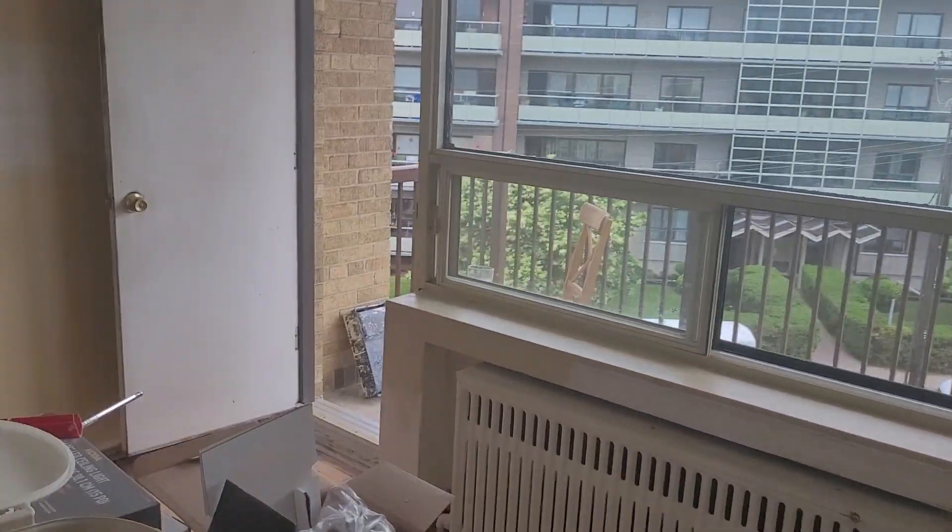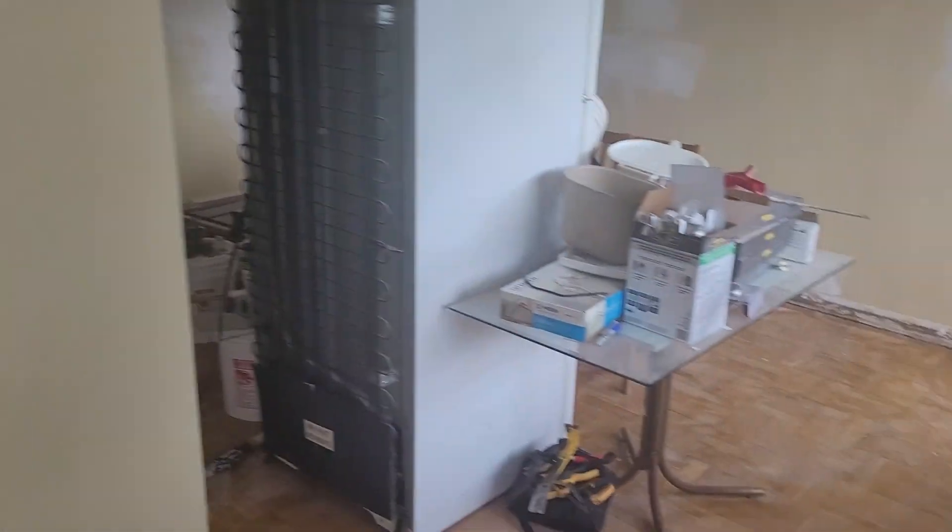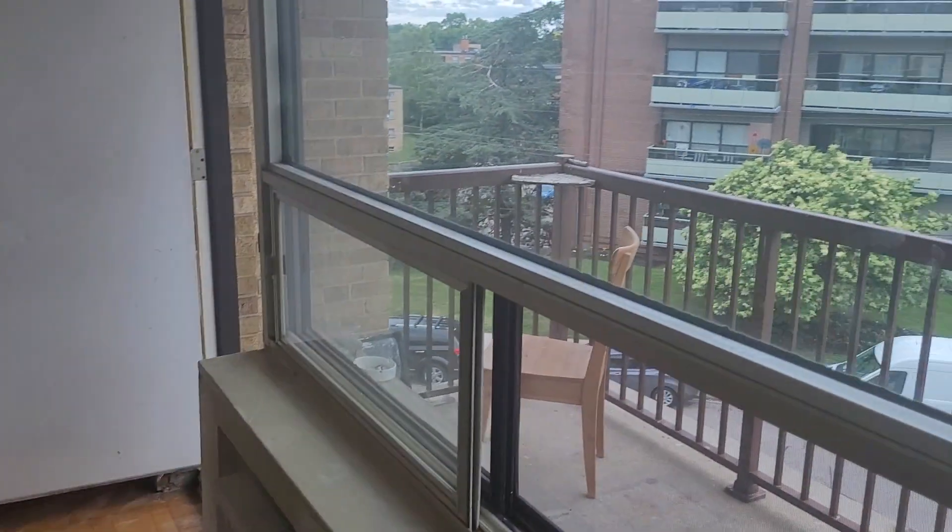Again, you have to look past everything. There'll be new appliances, new cabinets, walls will be completely redone, flooring, and the balcony.